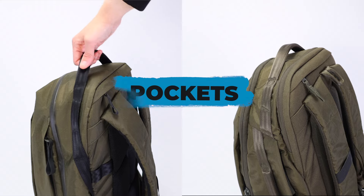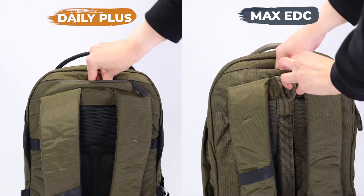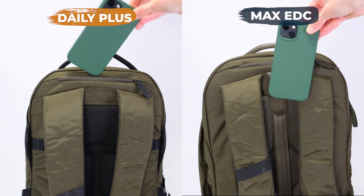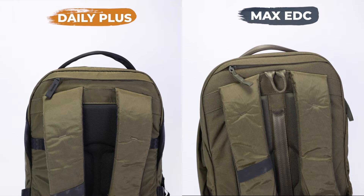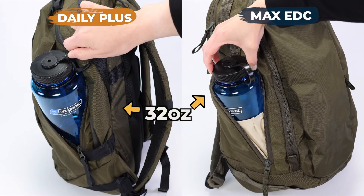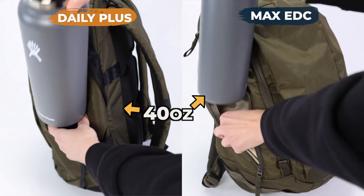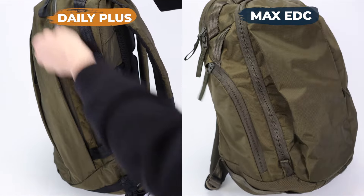Speaking of fun surprises, there's a ton of them in the pockets. These backpacks share a lot in common, like this almost hidden security pocket on the top of the back panel that can easily fit a passport, wallet, or a phone. On the side, you have an internal water bottle pocket. Able Carry says you can fit up to a 32-ounce or 1-liter bottle, but we found that you can actually fit up to a 40-ounce Hydroflask in both.